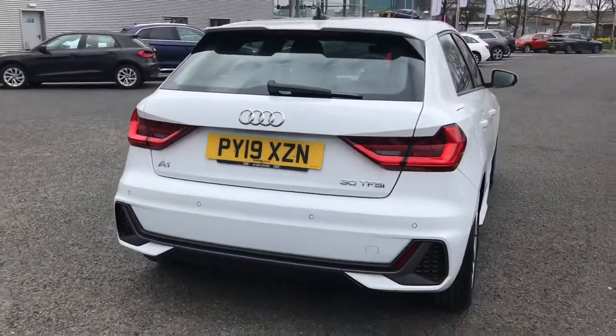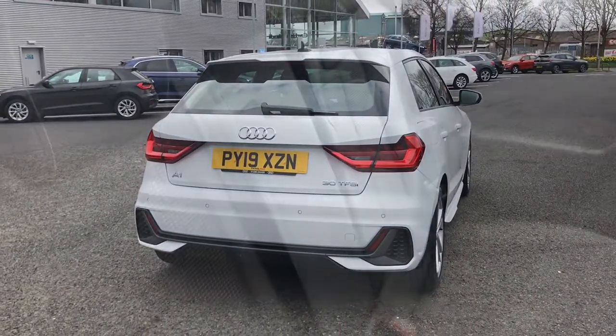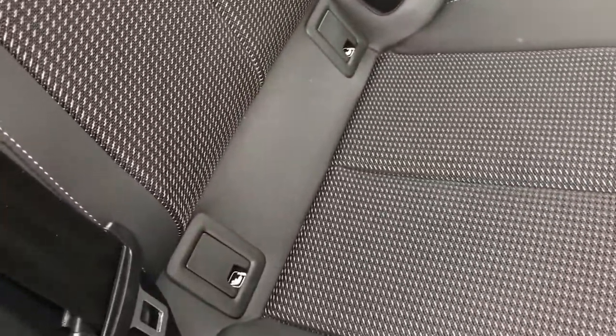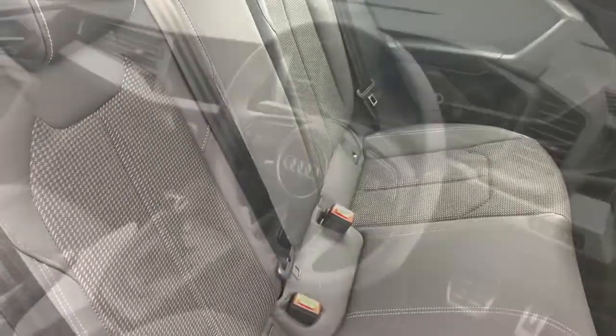Moving on to the interior of the vehicle, it comes with the S-Line pulse cloth and leather interior rear seats with the ISOFIX child seat mounting system, in case you need to think about having any child seats.